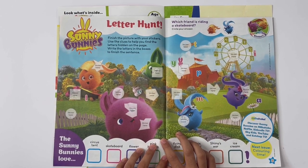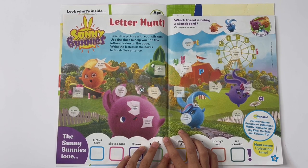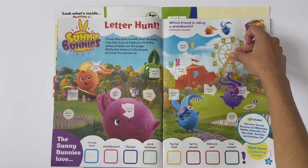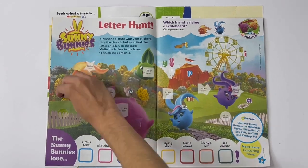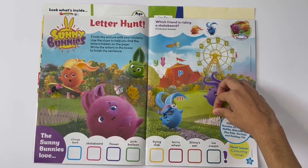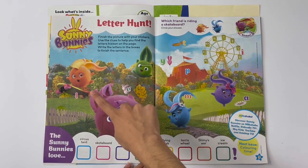Sunny Bunnies, Letter Hunt. Finish the picture with your stickers. Use the clues to help you find the letters hidden on the page. Write the letters in the boxes to finish the sentence. Which friend is riding on a skateboard? It's Turbo.